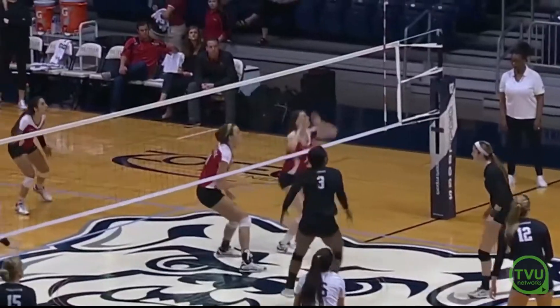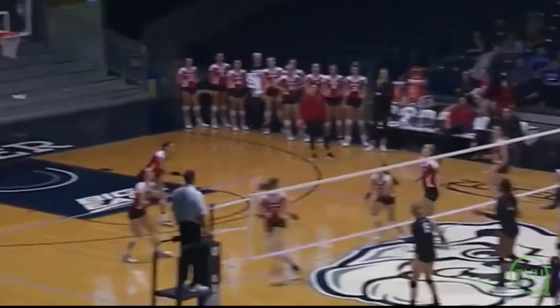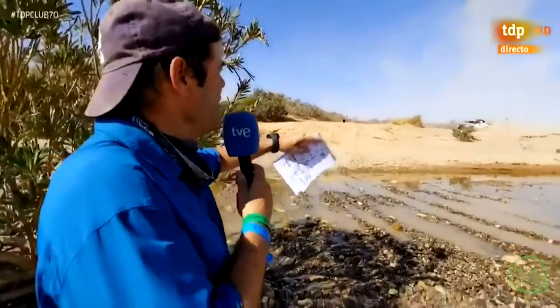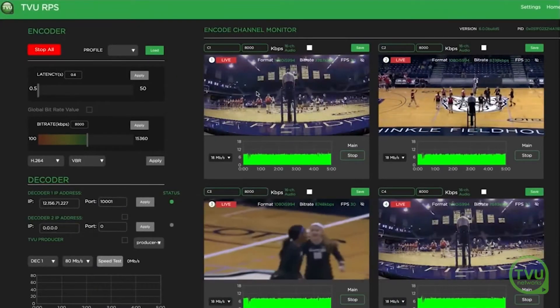For the last few years, TVU has been the leader in remote video production over the internet. TVU has multiple remote production solutions already being used by hundreds of customers around the world.